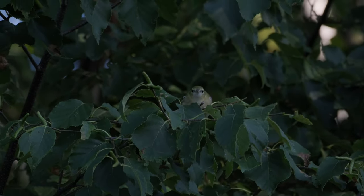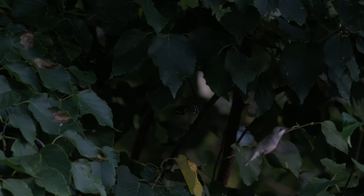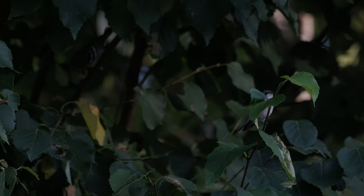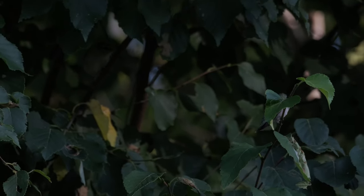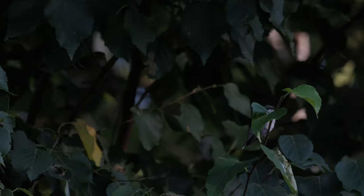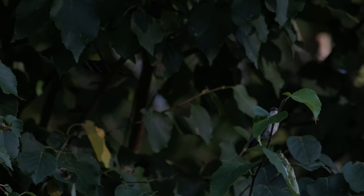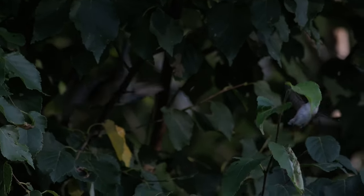As blissful as this was for me to watch, it's not all fun and games around the yard when you're this small. A bay-breasted warbler was causing trouble in the trees. He was not a fan — this bird was in his area, and he started to get pretty territorial. Warblers are small, but hummingbirds make them look like giants. These two had a bit of a standoff, but eventually the warbler won out on his perch.